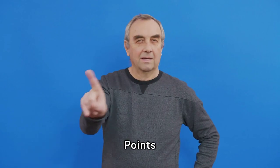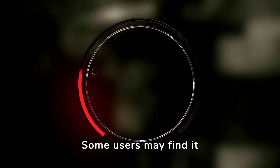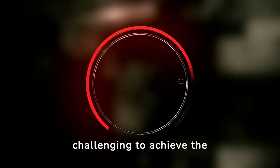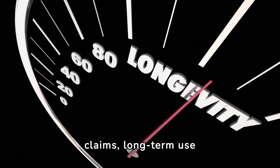On the negative side, the built-in pump may be loud during inflation. Some users may find it challenging to achieve the perfect firmness level. Additionally, despite durability claims, long-term use may reveal wear and tear.